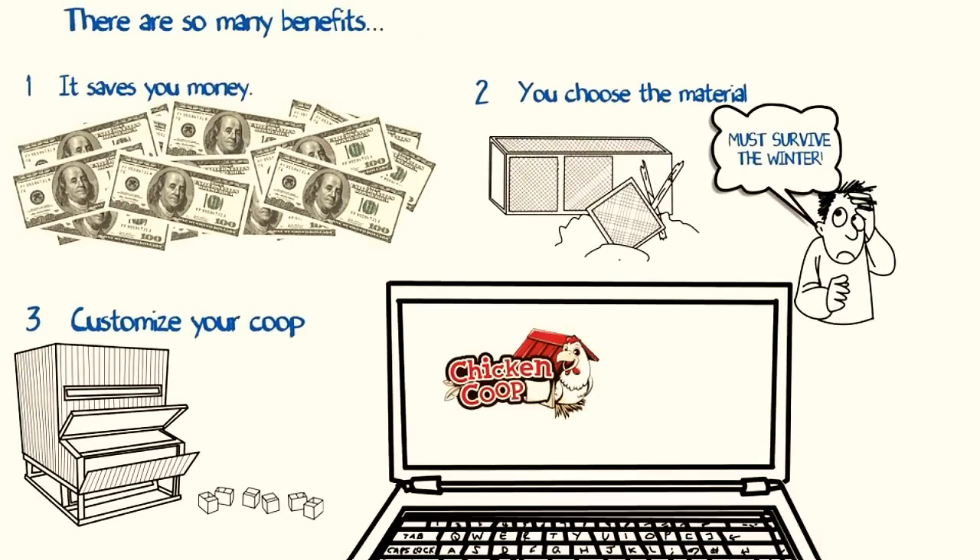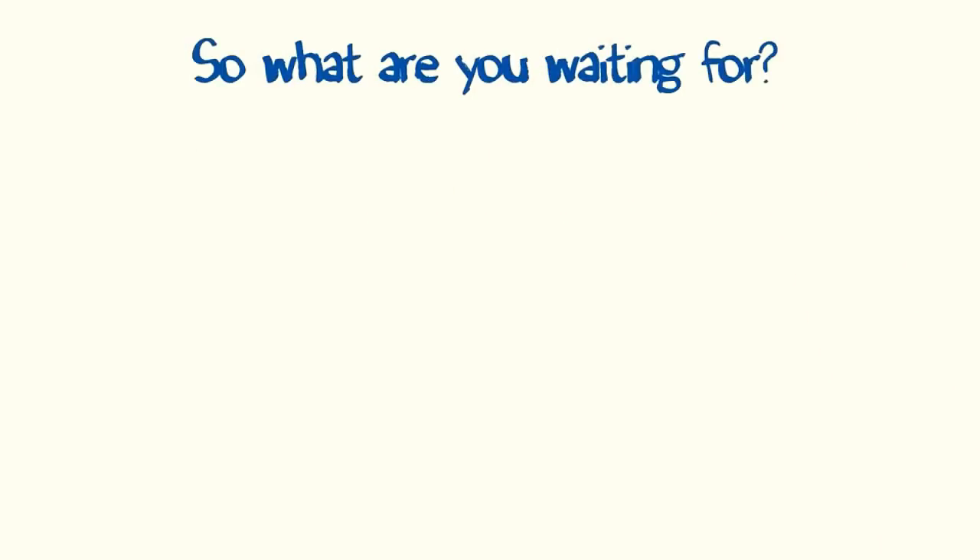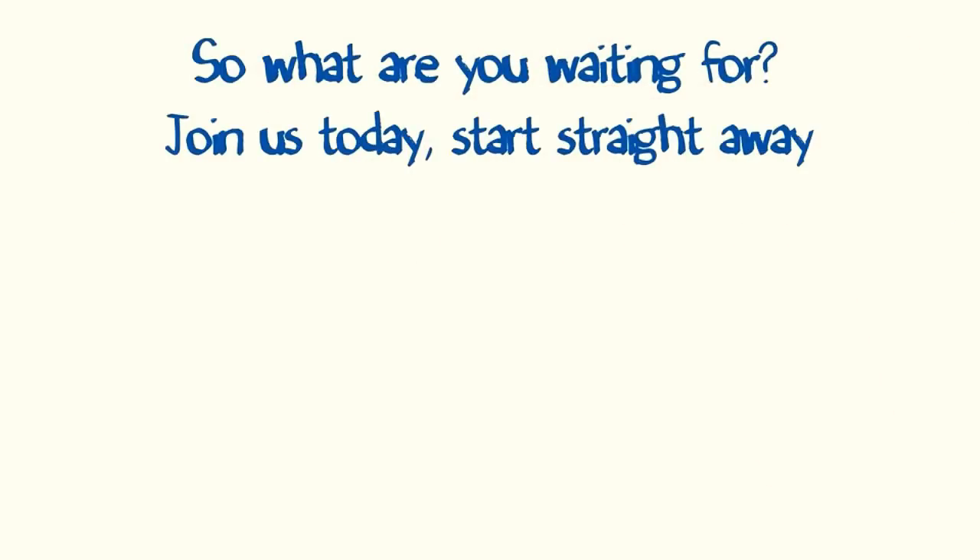What more can you ask for? You'll also get instant access to four bonuses that'll help you get started raising chickens and keeping your chickens healthy. So what are you waiting for? Join us today and get started on your coop this weekend.